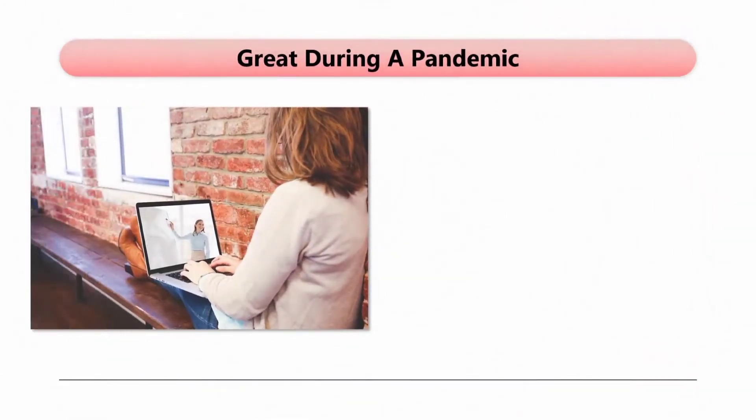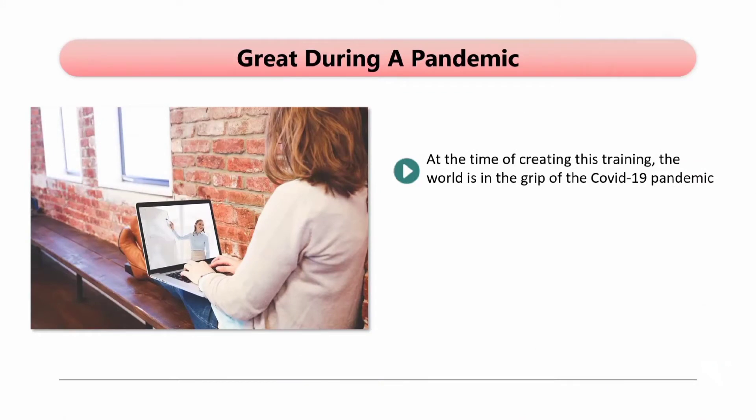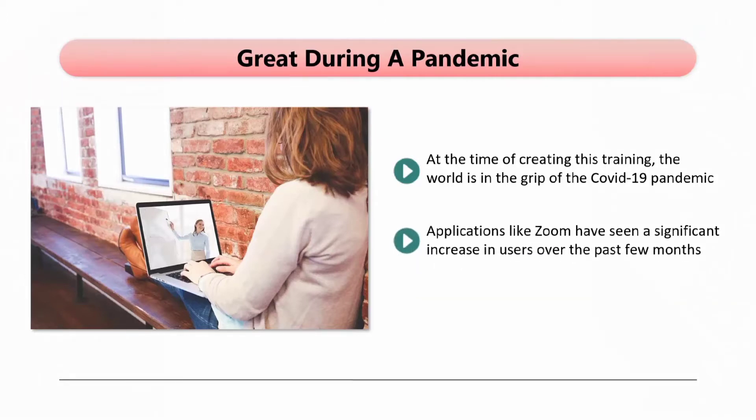At the time of creating this training, the world is in the grip of the COVID-19 pandemic. Some countries and states are in total lockdown, so they cannot attend physical events. The interest in your Facebook Live event is likely to be higher in this scenario. Applications like Zoom have seen a significant increase in users over the past few months. After the pandemic, we estimate that the demand for online events will remain strong, so the time to get started is right now.